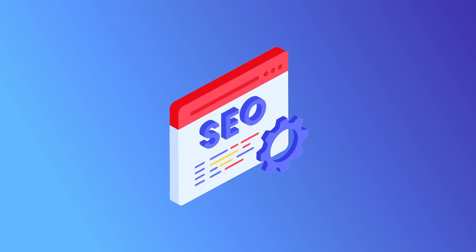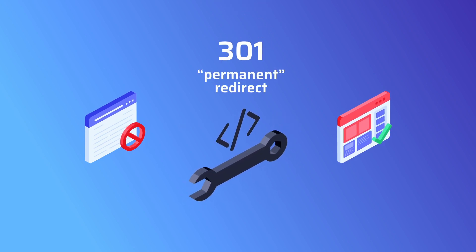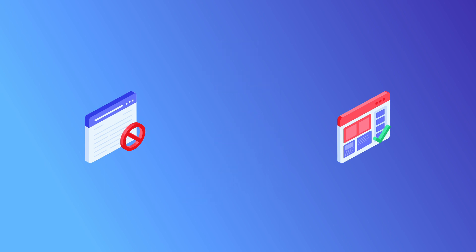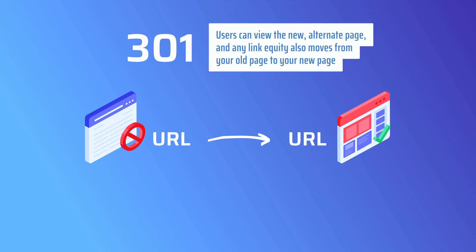There are several types of redirects, and for SEO purposes, you need to know which is best. A 301 redirect is considered to be a permanent redirect. When you set up a 301, it transfers one URL to another URL. Users can view the new, alternate page, and any link equity also moves from your old page to your new page. Further, the search engine gets a clear signal that the old page should be permanently removed from its index.